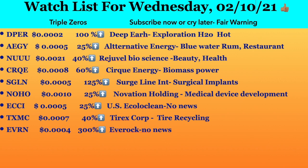Next ticker symbol is AEGY, trading at 0.005. It had an increase of 25 percent and it's called Alternative Energy. I have covered them before, and anything that is energy-related is very hot right now. It's a triple zero five.